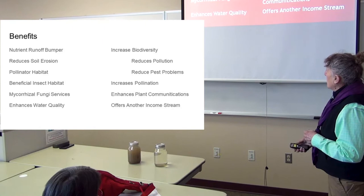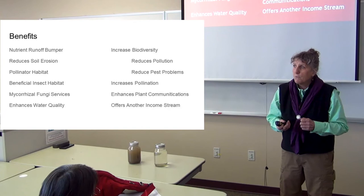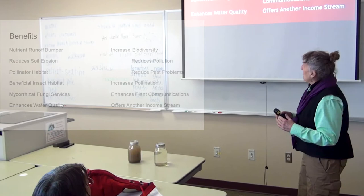Then there are the mycorrhizal services. Does anybody know about mycorrhizal? About 50% of you? A year or two ago it would have been no. We're going to talk a little bit about that because they're huge services.